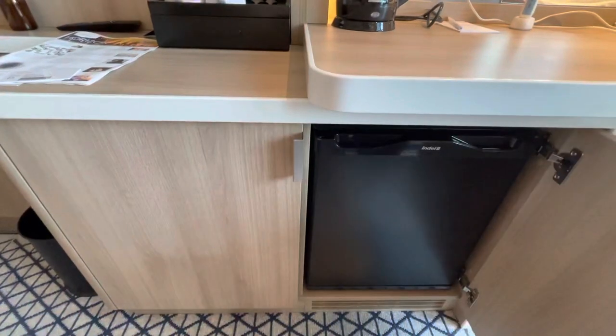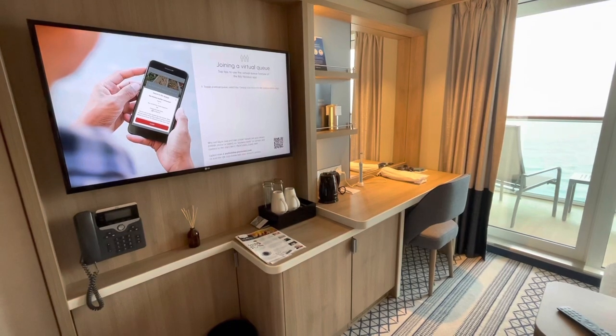You might be surprised to learn — and please brace yourselves — there are no drawers in this cabin. I repeat, there are no drawers.